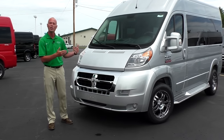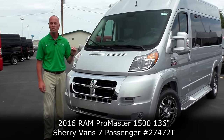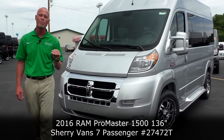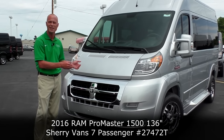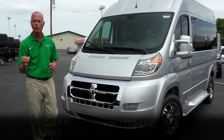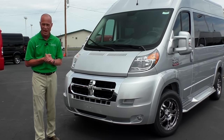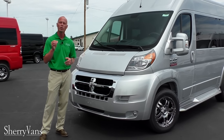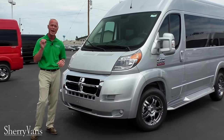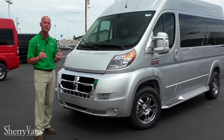We're going to do a video today on another new arrival here at the dealership. What I have right beside me is the all-new 2016 Sherry Ram Promaster conversion van. This particular model is a 2016 on the 136-inch wheelbase raised roof. It features a front-wheel drive V6 motor good for 288 horsepower, with gas mileage north of 20 miles a gallon — just an awesome vehicle.